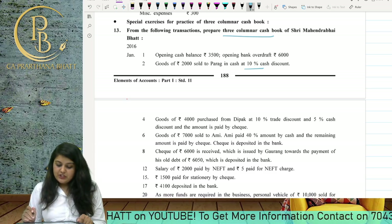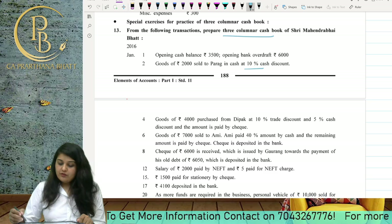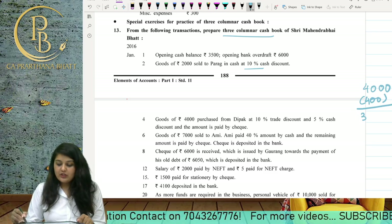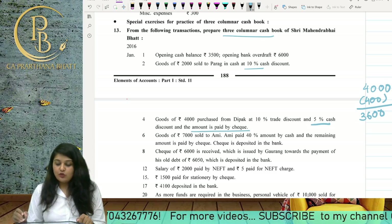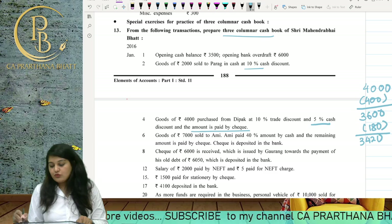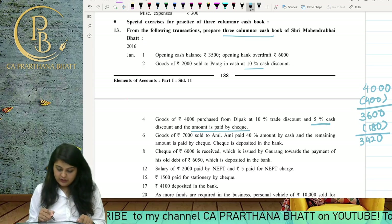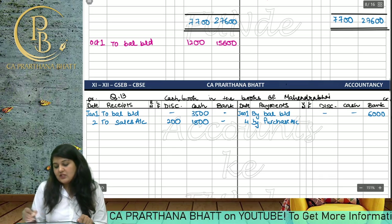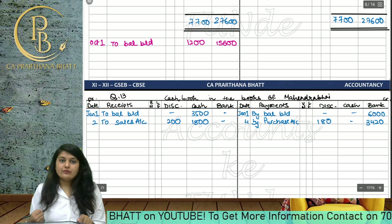Goods of 4000 purchased from Deepak at 10% trade discount and 5% cash discount, and the amount is paid by cheque. After trade discount, the amount is 3600, and after 5% cash discount, the cash discount is 180. On the 4th date, we write 'By Purchase Account' with cash discount 180 and bank column 3420.